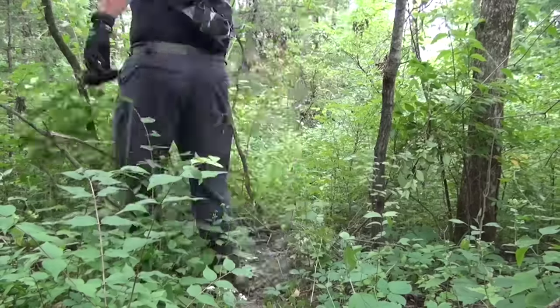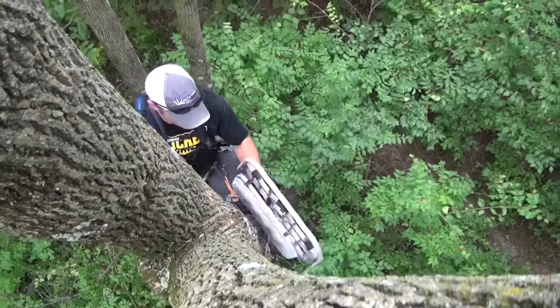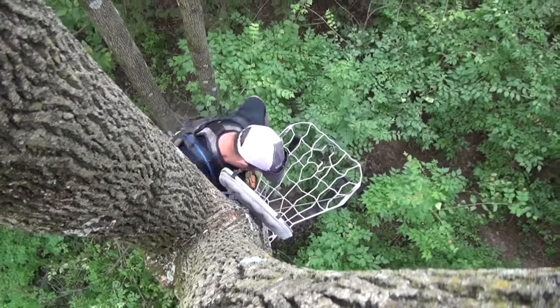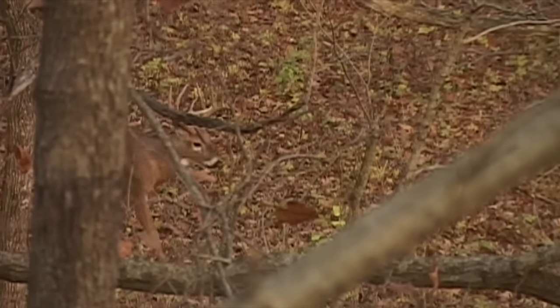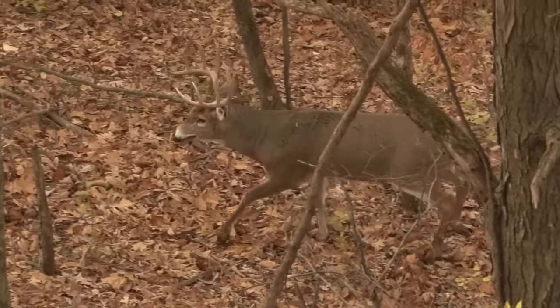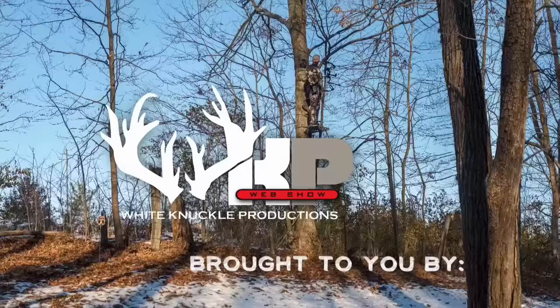This week on the White Knuckle Web Show, we're mixing it up. I'm taking you into the field to scout and set stands for the upcoming season. Along with that, we're starting the first of a series — the greatest whitetail story ever told: my five-year quest for the Rusty Nail Buck. Eric Dickerson, the legends have fallen. This is the White Knuckle Web Show.